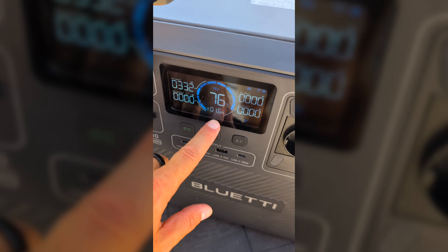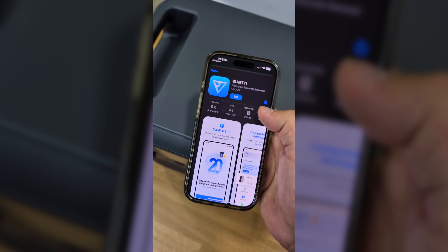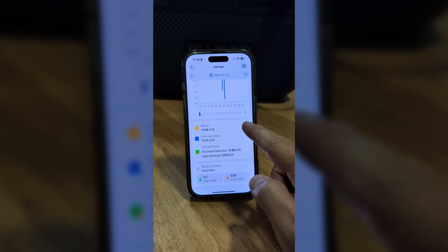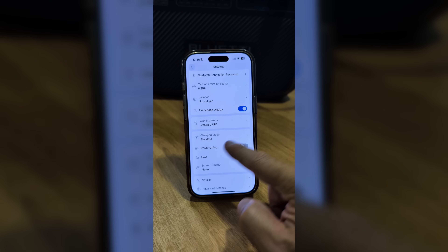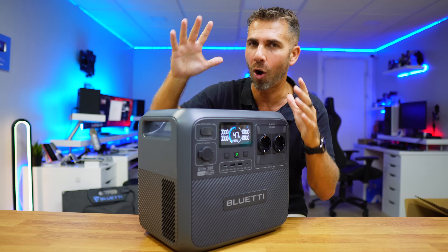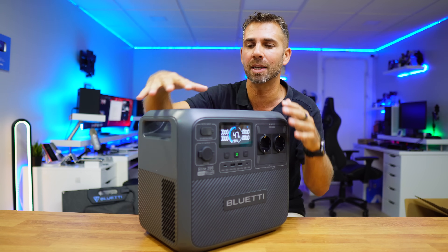It has a really cool app that we can install on our phone — either Android or iOS — and it will show us the charging, discharging, and settings along with a lot more info. It costs only — I will leave the link below — but it's a crazy price having in mind that it has two kilowatt-hours of capacity.